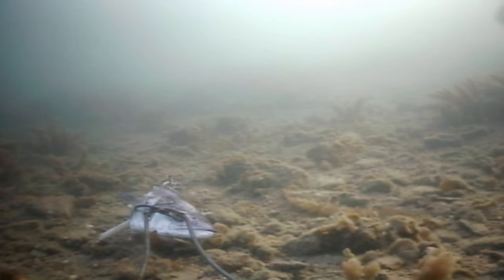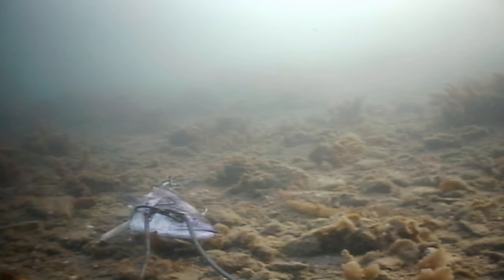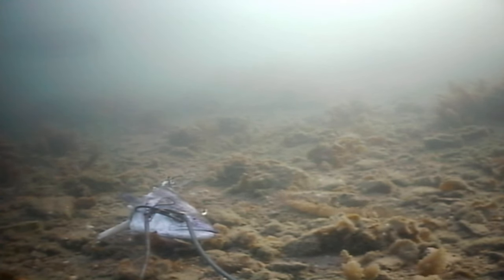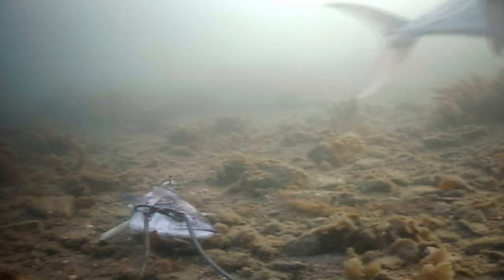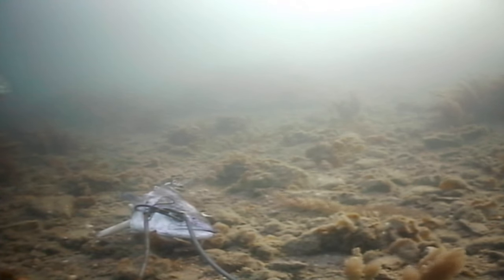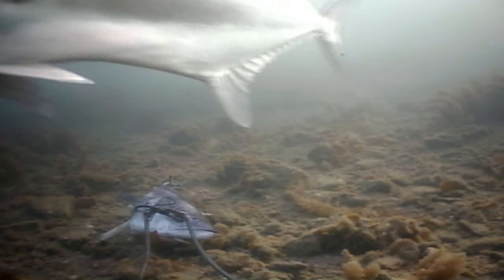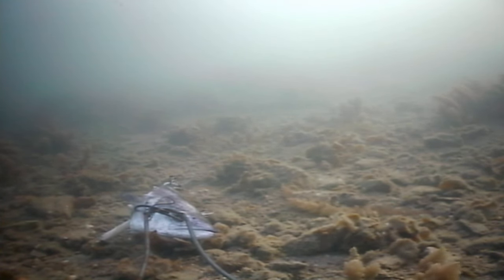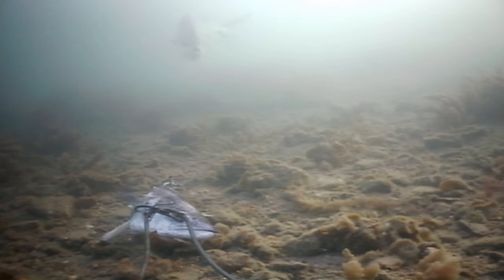Running down the sides of the queenfish is a wavy line — that's their lateral line. They use that to pick up vibrations, so they not only can see the fish, they can also feel where they are from their vibrations. As they change direction, they can tell where the vibrations are coming from so they can hone in on it. Well equipped predators.